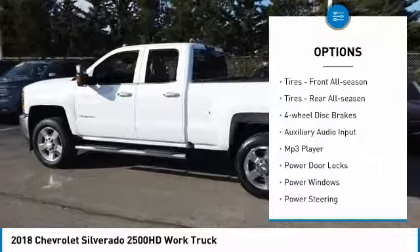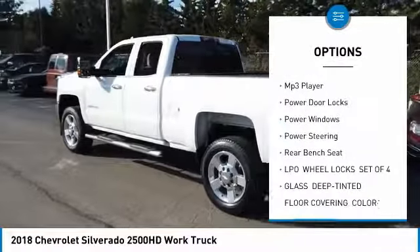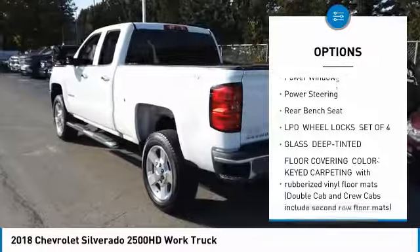Four wheel drive. Front all season tires. Rear all season tires. Four wheel disc brakes.